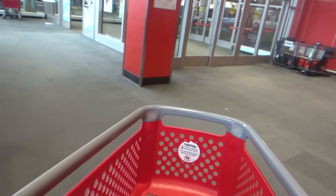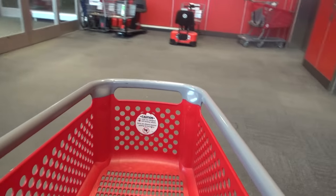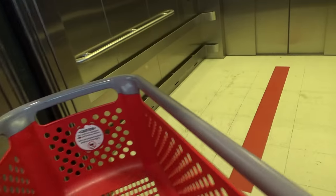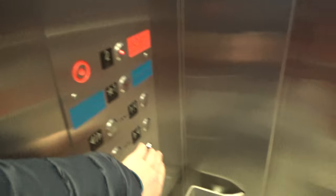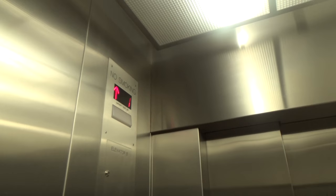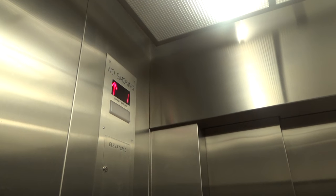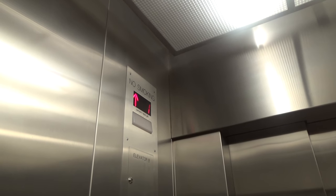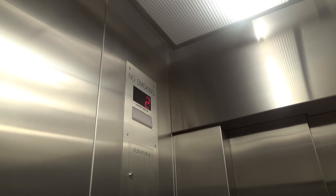So now we're going to do something cool going down again. This time I'm going to put the camera in the cart going down. But in order to do that, we have to go back up the elevator. So we're going to take this elevator up to floor two.